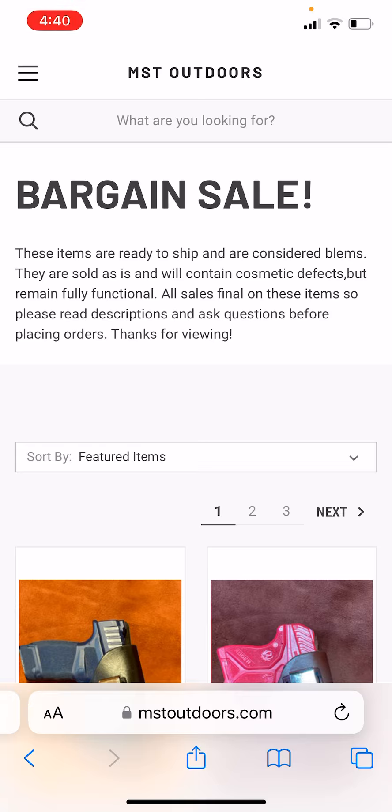Also, if you are military or a first responder, shoot me a message and I'll send you a discount code that will apply to these on-sale items as well — you'll get an extra 10% off on top of whatever sale price you see here. These are all free shipping and already ready to go. As of Monday, they'll be shipped out and on their way to you.